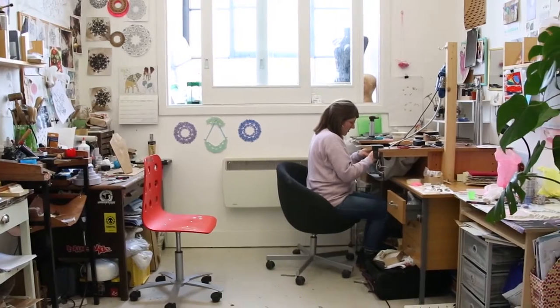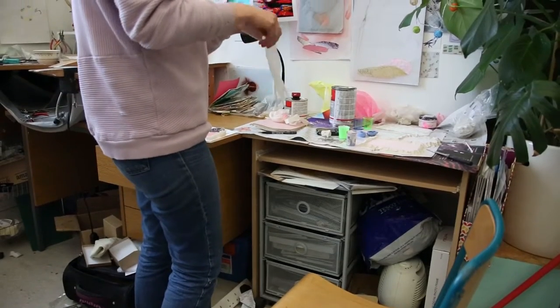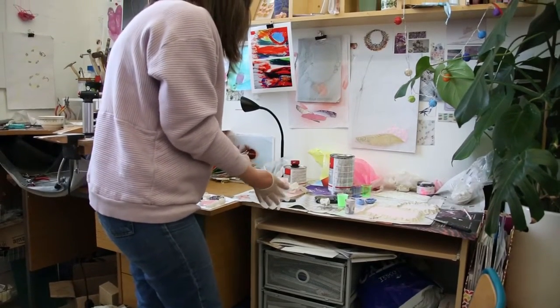I'm Rosie Kimber and I'm a jeweller based in Dundee. In my work I use sugar crystals and casts of the sugar crystals in resin and silicon to make pieces where elements of it will change over time as they're worn and become part of day-to-day life, and then there'll be parts of it which stay the same, like the cast of the crystals — something permanent.